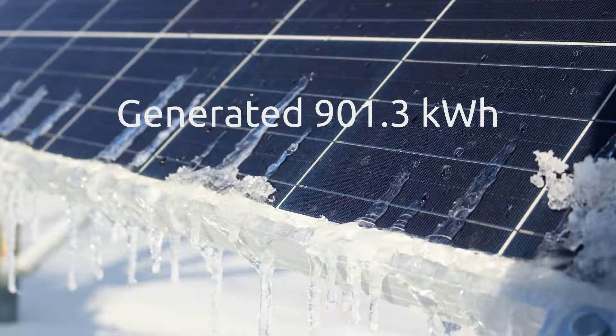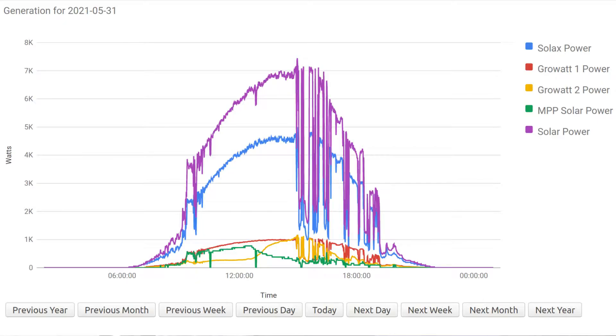We generated a total of 901 kilowatt hours in May, which is well down on April's figure, but hardly surprising considering how cold May was. Our best day was the 31st of May, which is when the sunny weather finally started, and on that day we generated 47.4 kilowatt hours.